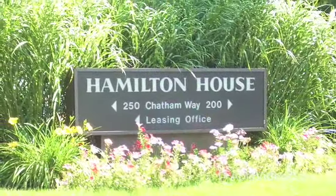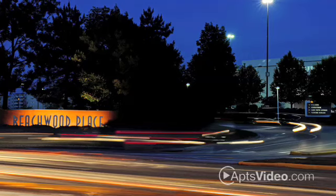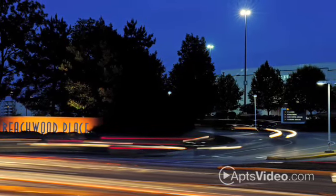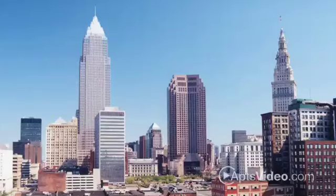Hamilton House is nestled in a secluded wooded yet suburban setting in an extraordinarily convenient location. With easy access to I-271, I-90 and I-480, you're just minutes away from great shopping, dining and entertainment. Take advantage of being only 30 minutes from downtown Cleveland and the Cleveland Hopkins International Airport.